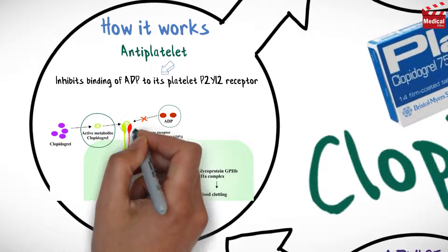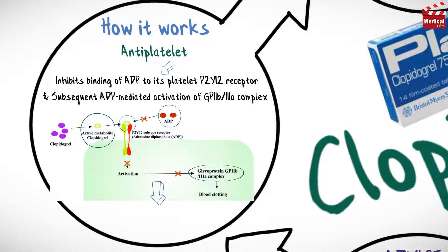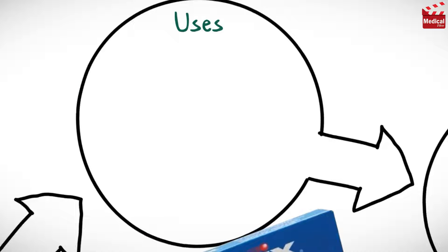This inhibition blocks the subsequent adenosine diphosphate-mediated activation of the glycoprotein 2b and 3a complex, thereby inhibiting platelet aggregation. This action is irreversible. Clopidogrel is available as 75 milligram tablets.